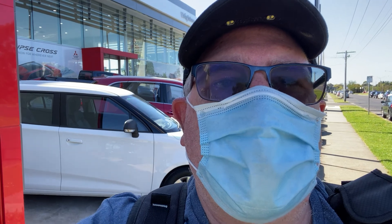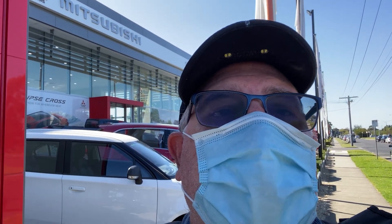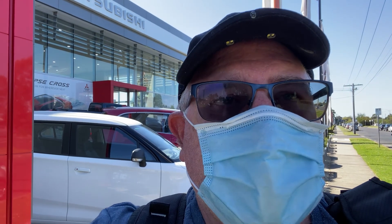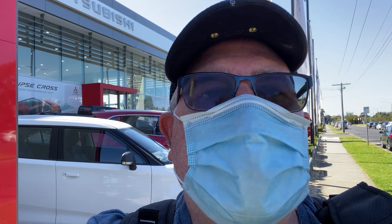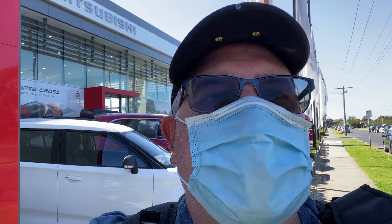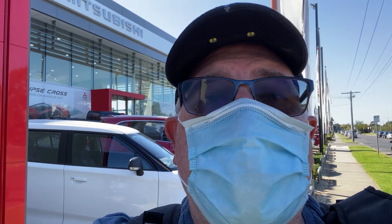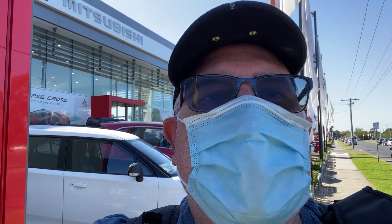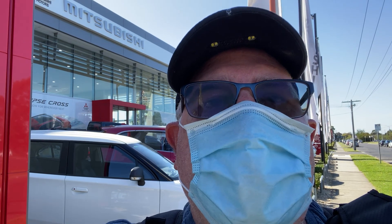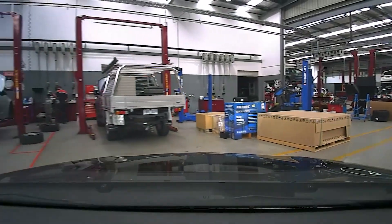Good morning ladies and gentlemen, here we are at Brighton Mitsubishi. I'm putting in the PHEV for a service and whilst I'm here I can't really go many places because I haven't got another car to pick me up, so I've got to go for a bit of a walk. Join me on my walk — I'm going to be going down to Elwood Beach and back again, and then hopefully come and pick the car back up in one piece.